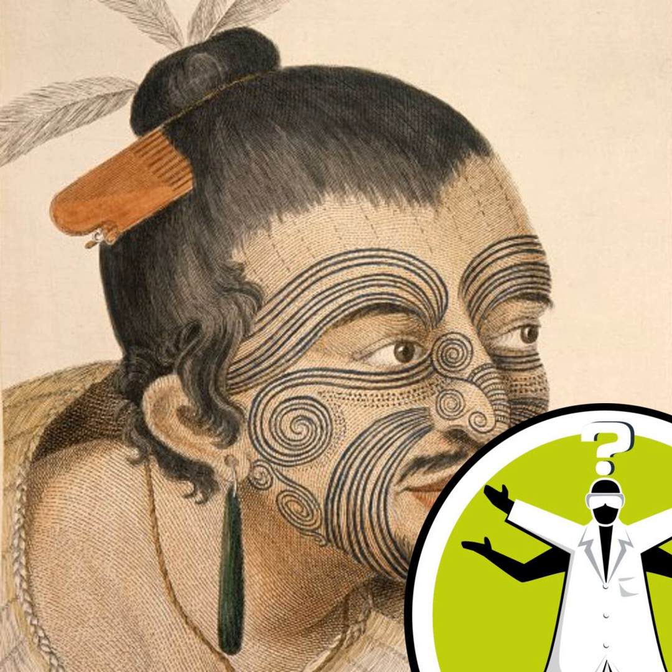Question of the Week from the Naked Scientists. Hello and welcome to Question of the Week from the Naked Scientists with me, Diana O'Carroll. This week I've been checking out body art to answer this question.